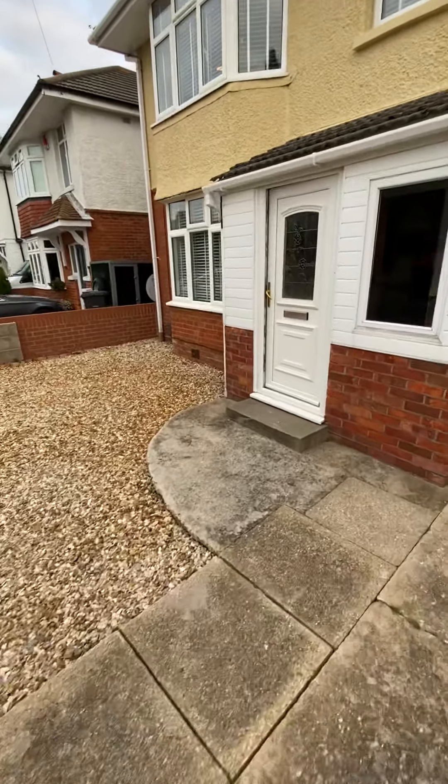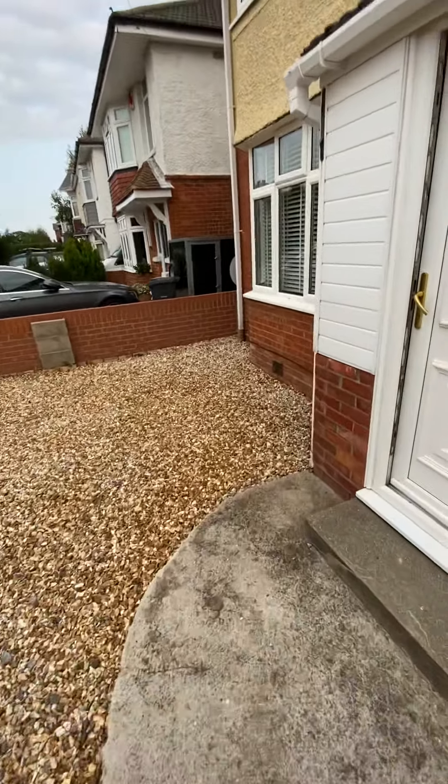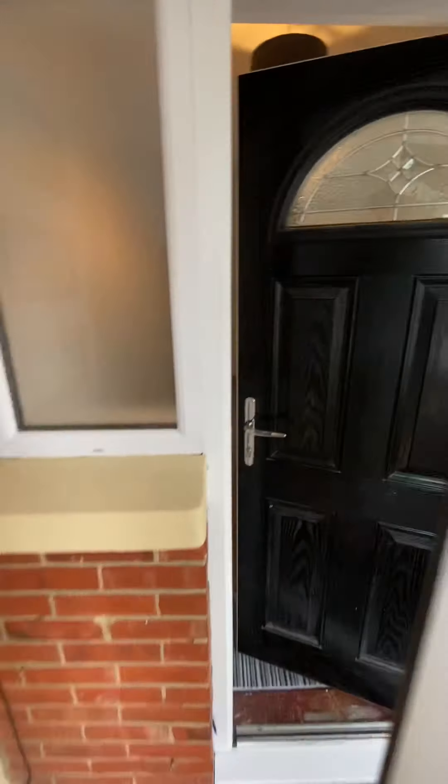I'll walk you around the points of difference as we go inside, but you first of all have a gravel drive at the front, giving you plenty of off-road parking.